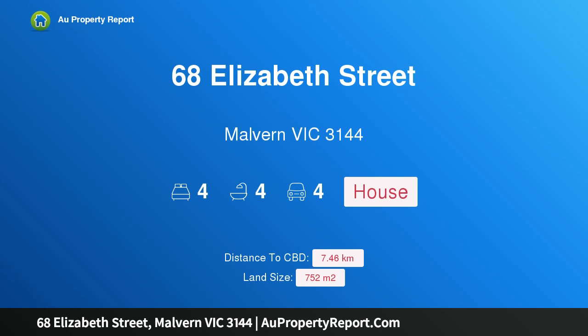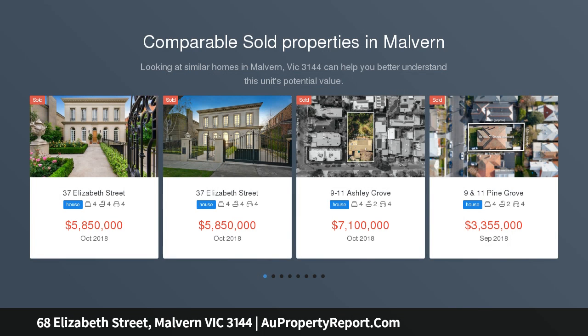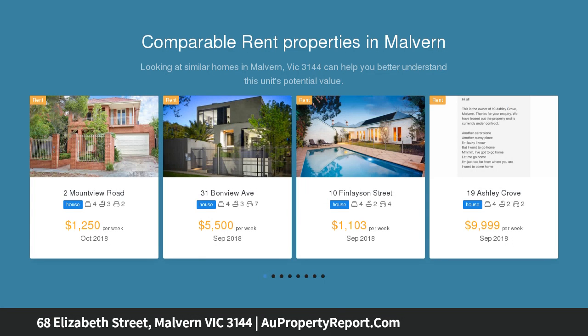I am glad to introduce property 68 Elizabeth Street, Malvern, Victoria 3144. Fabulous family flexibility in prime position in a renowned Malvern address, just meters from Menzies Reserve. A versatile multi-zoned layout ensures this elegant four bedroom, four bathroom period home provides remarkable flexibility.